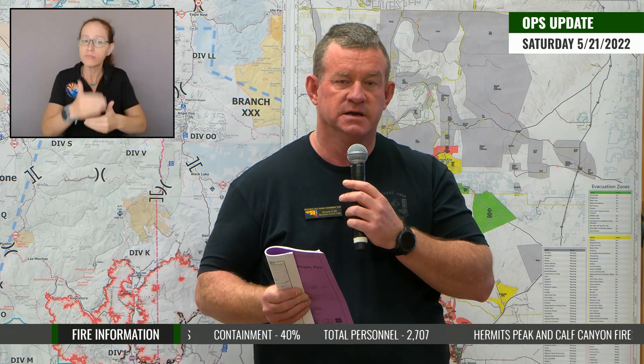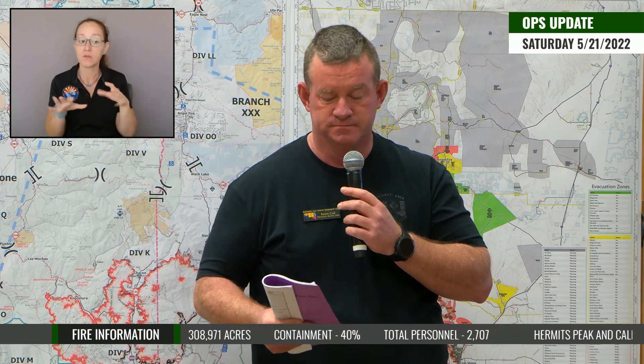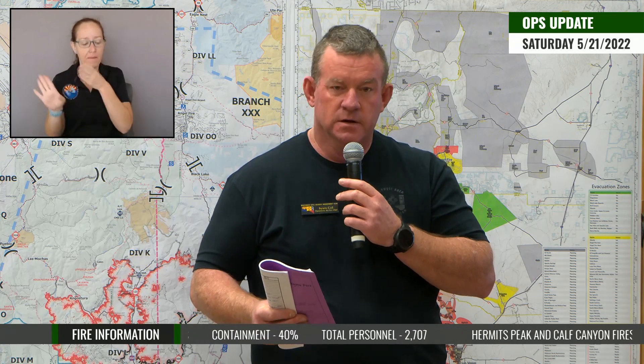The contingent plan is what we fall back to if some unfavorable condition occurs — often a line further from the fire's edge, sometimes a road system. The emergent plan is for when things go really bad — what are we going to do? We game all of that out ahead of time so we don't have to think about it in the moment.